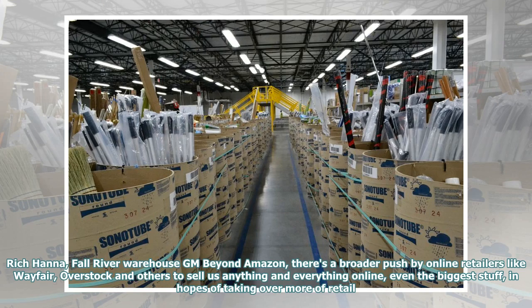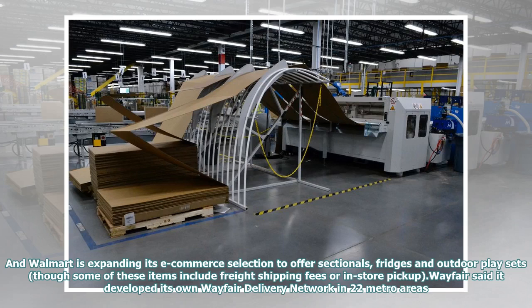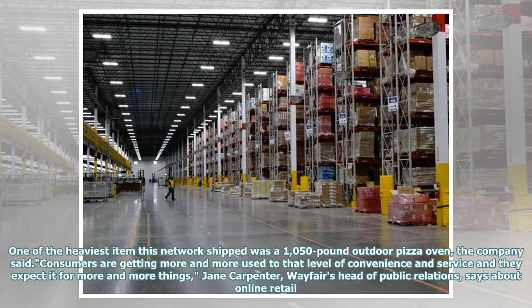Beyond Amazon, there's a broader push by online retailers like Wayfair, Overstock, and others to sell us anything and everything online, even the biggest stuff, in hopes of taking over more of retail. Wholesale companies like Boxed and Costco are building up their capabilities to ship bulk items too. Walmart is expanding its e-commerce selection to offer sectionals, fridges, and outdoor patio sets, though some of these items include freight shipping fees or in-store pickup. Wayfair said it developed its own delivery network in 22 metro areas, specially made for e-commerce deliveries of its large, bulky, and fragile home goods items like armoires, sheds, and vanities. One of the heaviest items this network shipped was a 1,050-pound outdoor pizza oven, the company said.